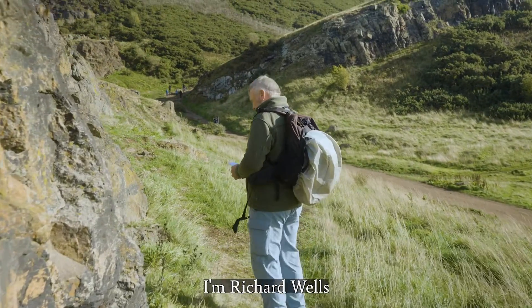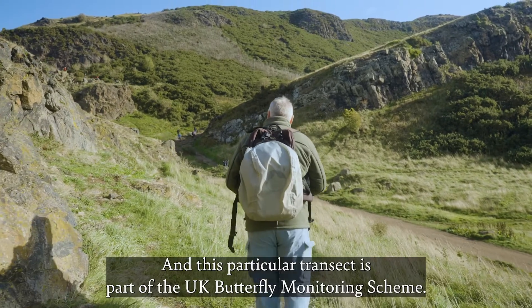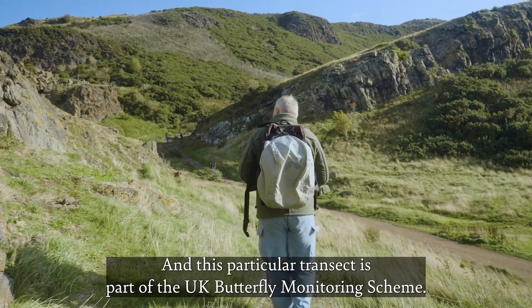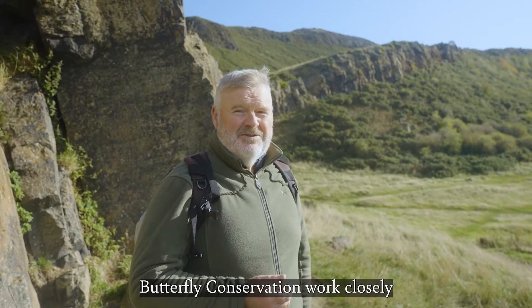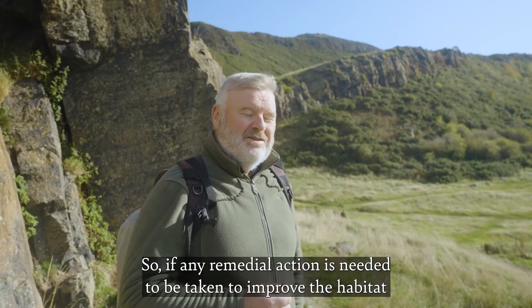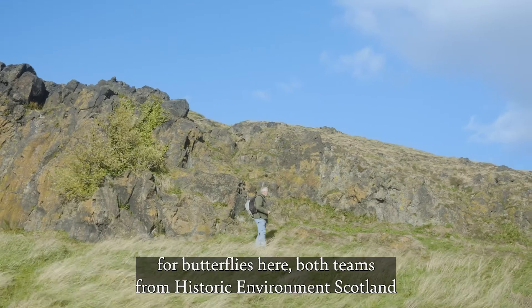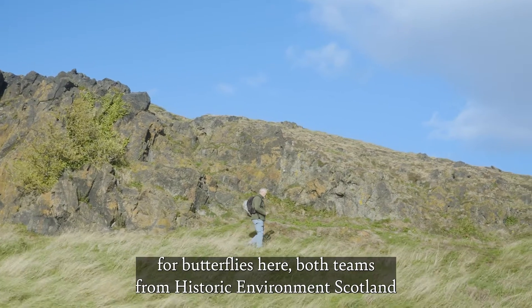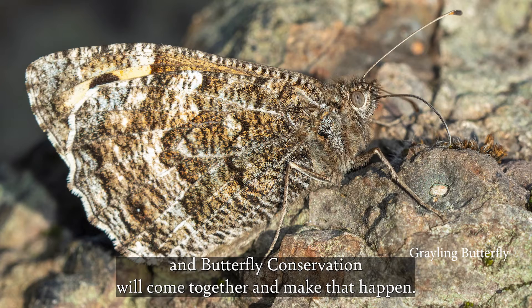I'm Richard Wells. I do some volunteering for butterfly conservation and this particular transect is part of the UK butterfly monitoring scheme. Butterfly conservation work closely with Historic Environment Scotland in Holyrood Park, so if any remedial action is needed to improve the habitat for butterflies here, both teams from Historic Environment Scotland and butterfly conservation will come together and make that happen.